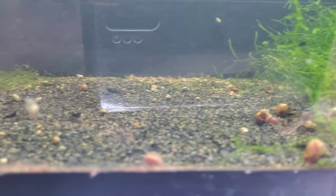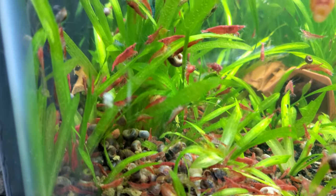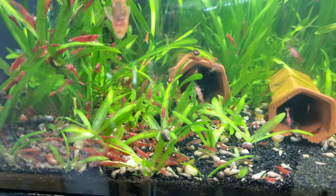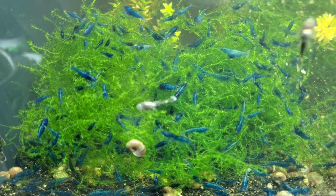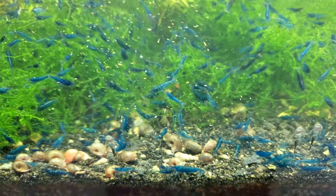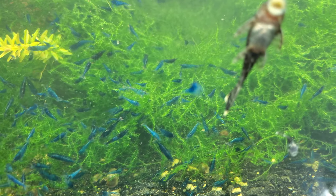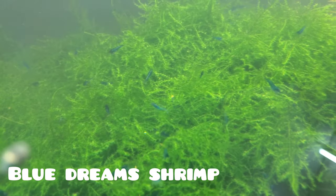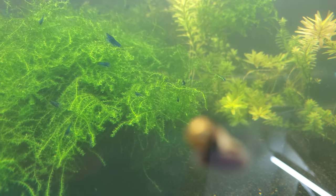Next we're going to cover some of the most common problems that shrimp get and what we can do to treat them. This is by no means an extensive list, just some of the most common ones that I see almost every day in my Facebook feed — people asking what's wrong with their shrimp. There are tons more, but this is just to give you a quick look at the most common ones.